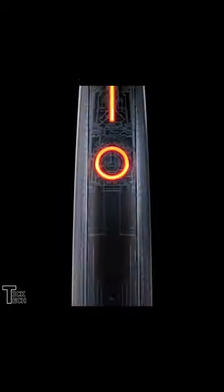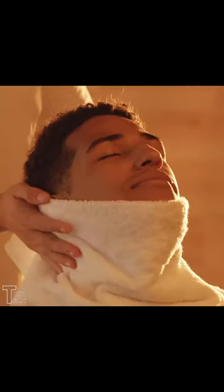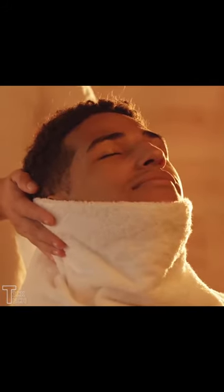Gillette Heated Razor. You don't like to shave your face when you are cold, which is where the Gillette Heated Razor can help. This shaving razor is one of the cool gadgets for men that makes you feel like you are getting a luxurious hot towel shave every morning.